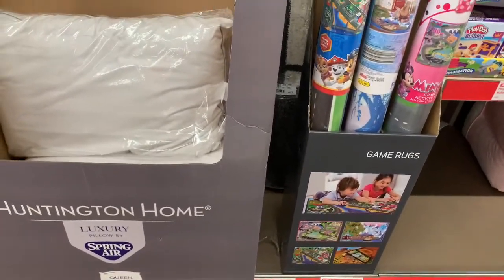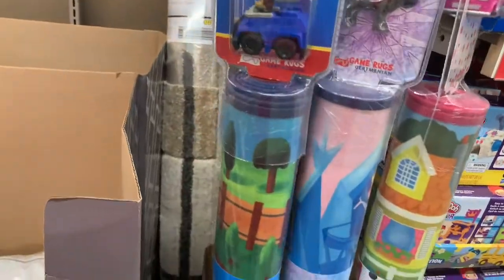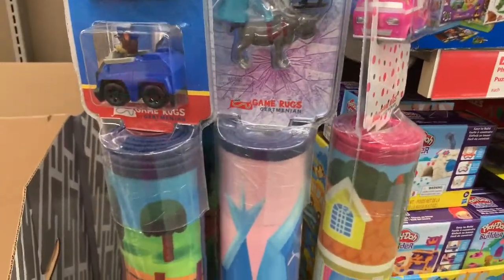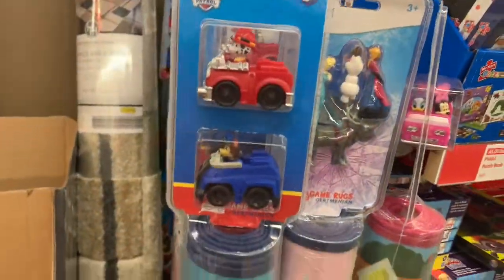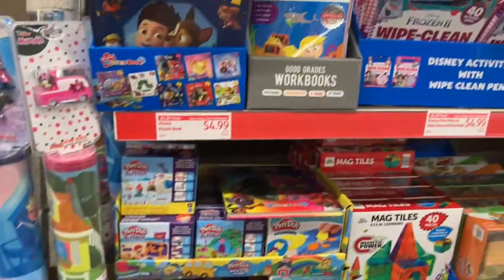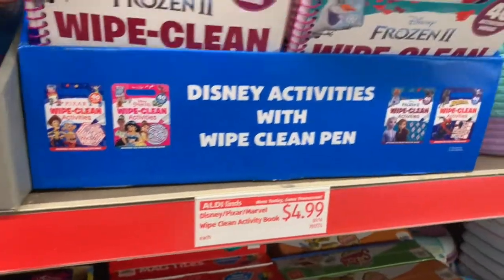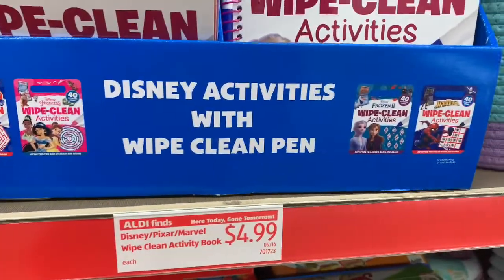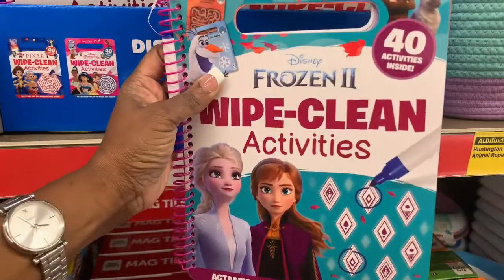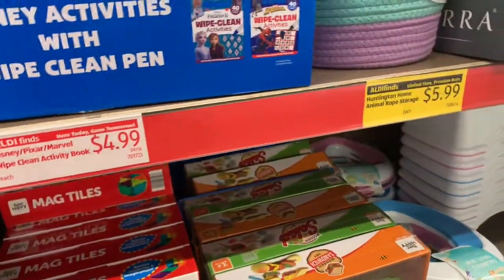They have this rug for children — the gang rug — for $19.99. For ages three and up, they have play cards, Mini Mouse. They also have some more books and stuff for the kids for $4.99 — Disney activity with a write-and-wipe pen, activities inside for $4.99.